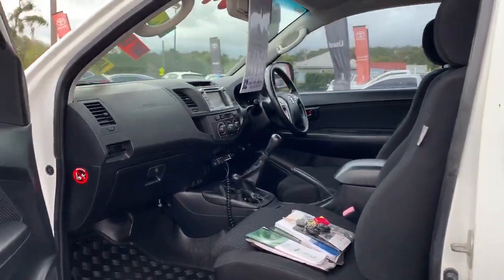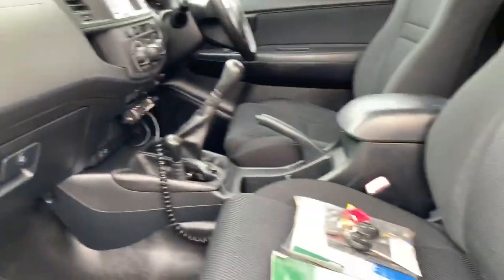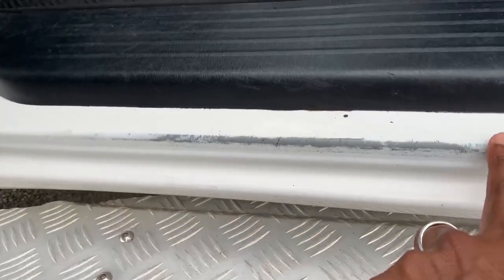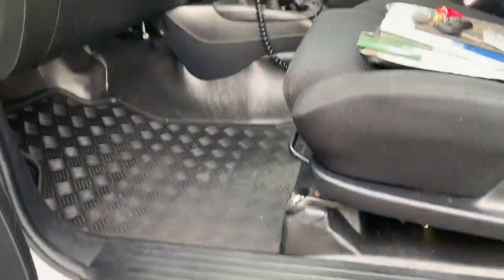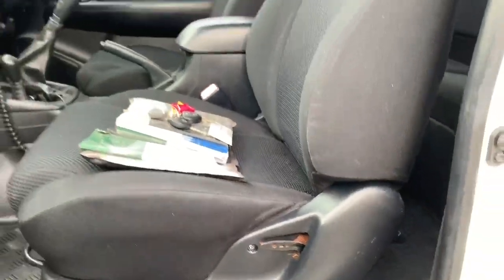Opening up the passenger side, you can see we've got genuine Hilux mats in here. The seats and roof are all in excellent condition. We do have a little bit of scuffing just on the footwell from people getting in and out of the vehicle. It looks like we are missing the seat adjustment knob, but it does still work — it's still operable.